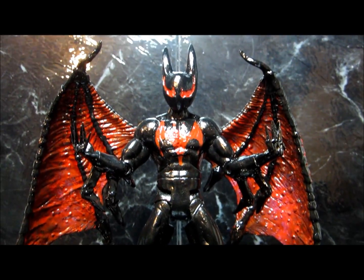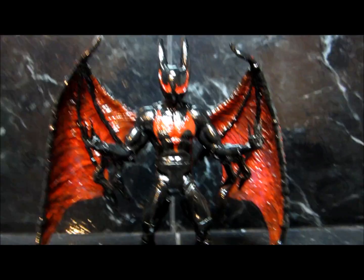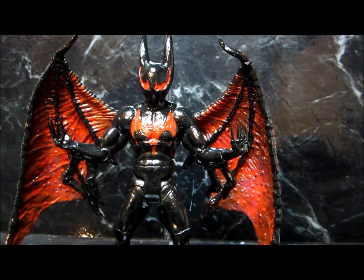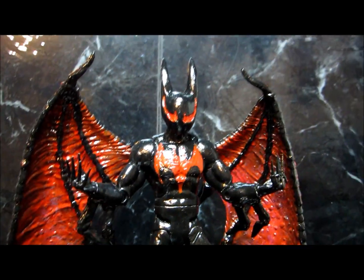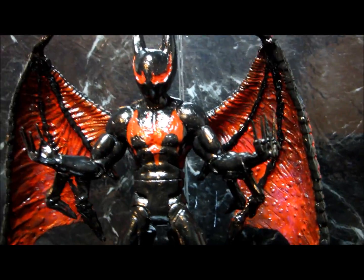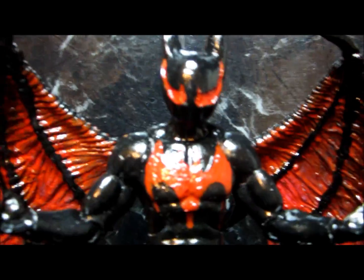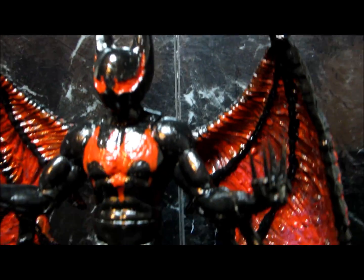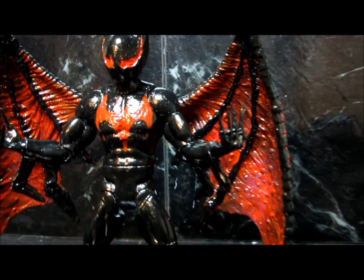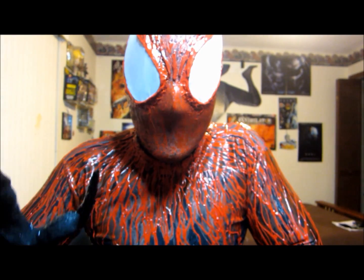A lot of people seem to get a little upset that I cross Marvel with DC, but it's really the best of both worlds in one vessel in my opinion. It's just the coolest idea ever to have the symbiote infecting not only Marvel characters, but DC characters as well. Let me know what you think about this and tell me what symbiote character would you like to see next?